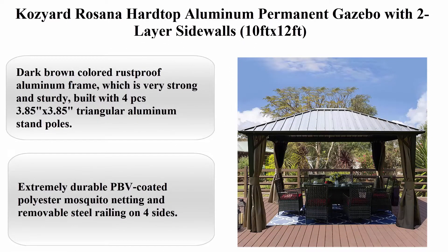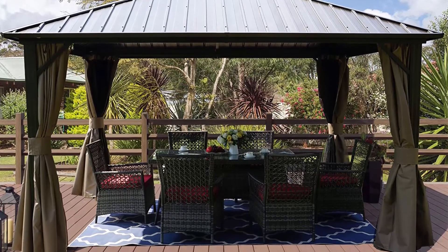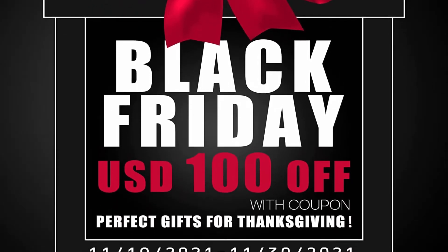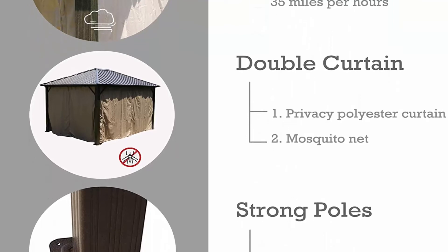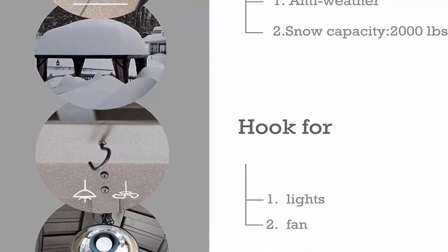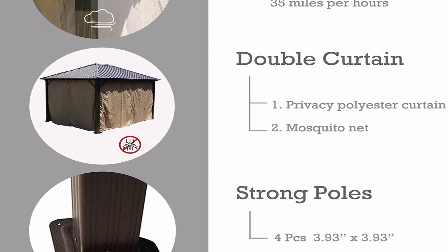Top 4: Cozier Rosanna hard-top aluminum permanent gazebo with two-layer side walls, 10 ft x 12 ft — material polyester, aluminum alloy, steel, polycarbonate; weight 235.4 pounds. Water resistant, rectangular, assembly required. Dark brown colored rust-proof aluminum frame, very strong and sturdy, built with four 3.85-inch x 3.85-inch triangular aluminum stand poles. All materials are built to last, never becoming rusty or deformed. Hard metal top — instead of normal fabric — uses polycarbonate material. Galvanized steel roof is strong enough to withstand heavy snow, with a roof loading capacity of 2,000 kg.